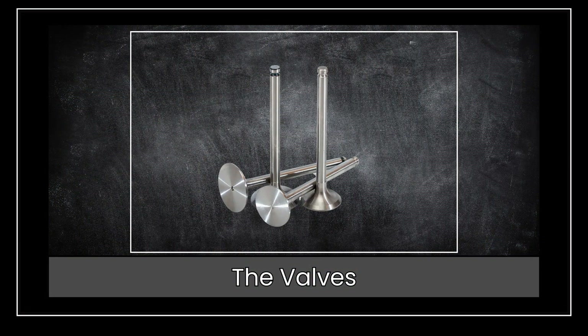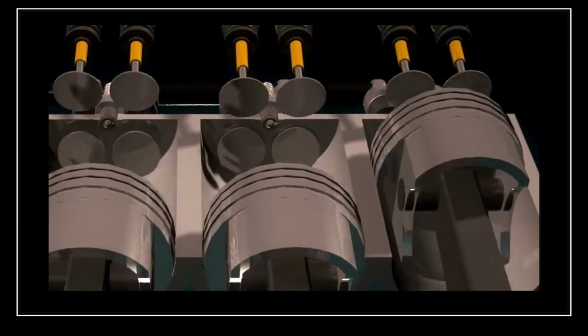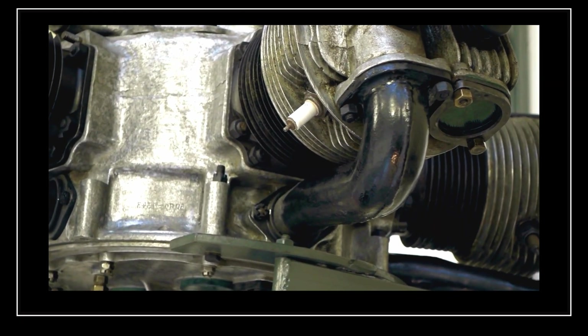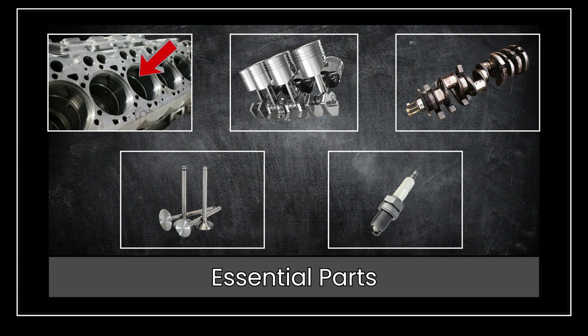To control what goes in and out of the cylinder, we have valves. These valves open and close at the right time, allowing air and fuel to enter and letting exhaust gases escape. And finally, for gasoline engines, there's the spark plug. This tiny but powerful part creates a spark to ignite the fuel, setting off the controlled explosion that drives the engine. These five components work together to power your car, motorcycle, or any machine that runs on a four-stroke engine. Now, let's see how they all come to life in the four-stroke cycle.